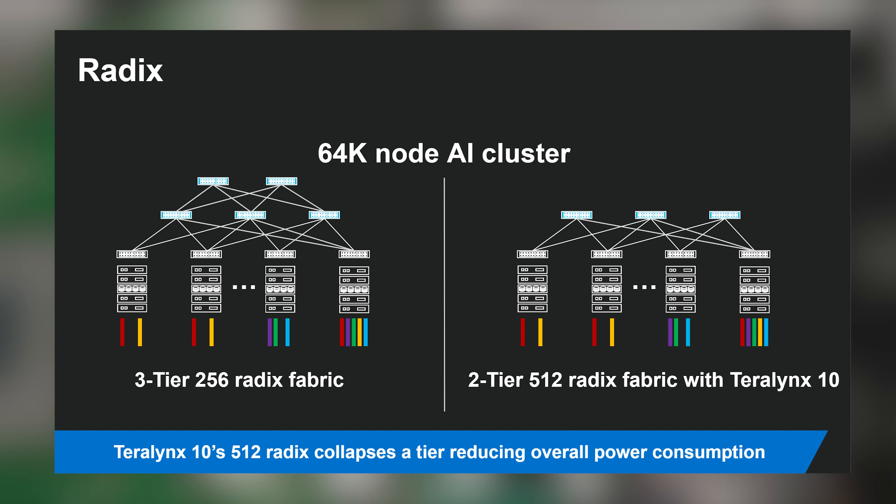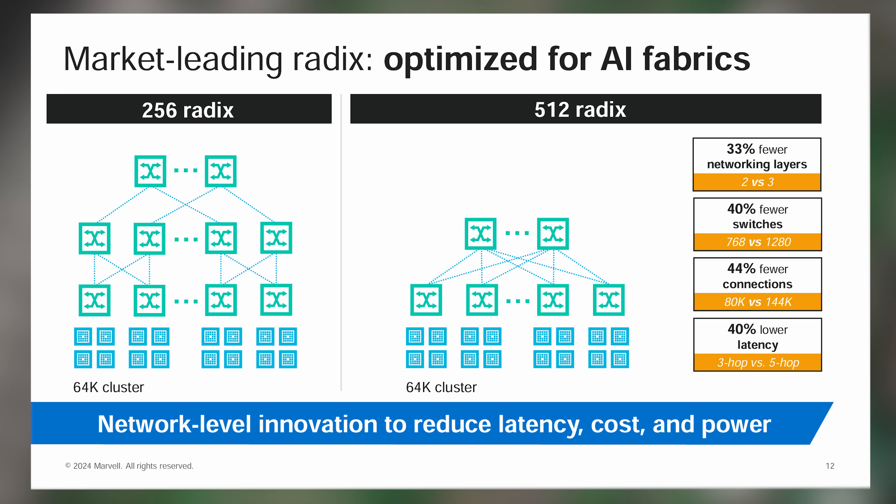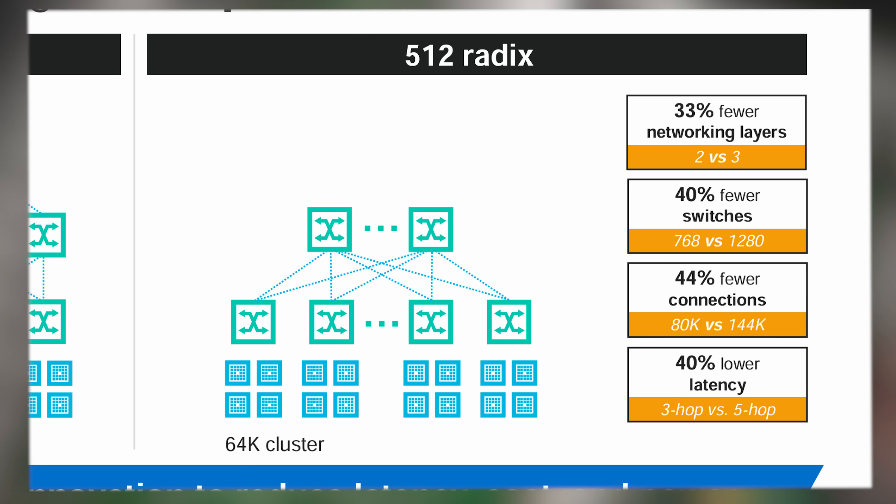Marvell sent me an example of a 64,000-node AI cluster. In that scenario, on a 256-radix switch you might see three layers of switching, but using a 512-radix switch you're able to have only two layers of networking. Doing the math in their example, you'd go from 1,280 switches down to 768 — about a one-third reduction in the number of switches. Removing 512 of these giant switches means removing about a megawatt — maybe a little over — of power.